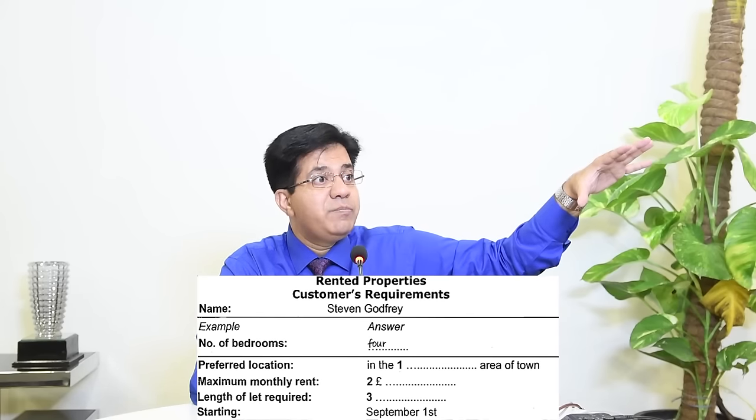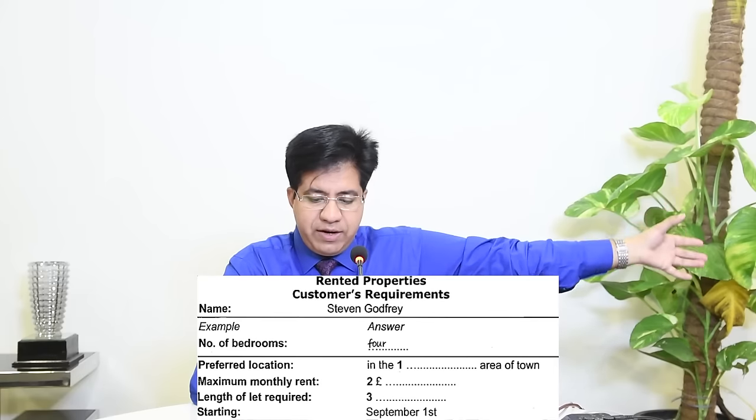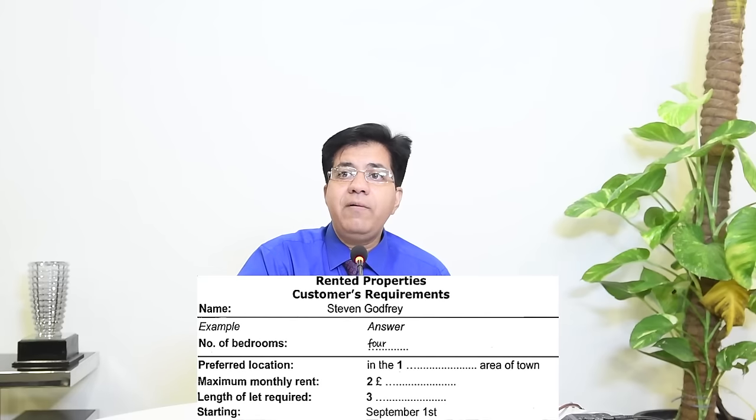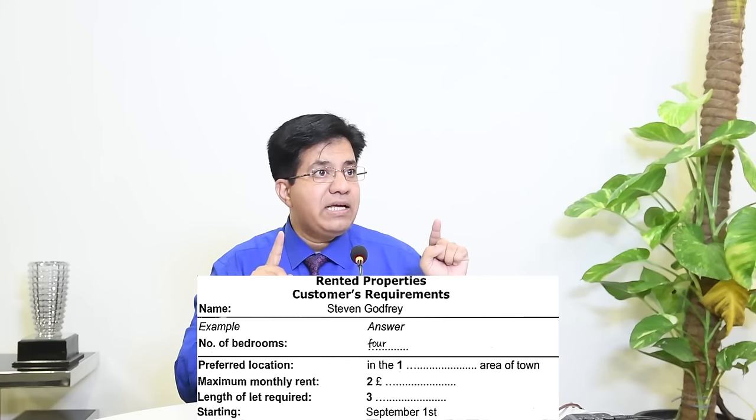Audio: 'Could I have your name please? Yes, it's Stephen Godfrey. How many bedrooms are you looking for? We'd need four because I'm going to share with three friends. What about the location? It'd be nice to be central — that might be difficult as most houses of that size are in the suburbs.' The answer is 'central' — the area of town.